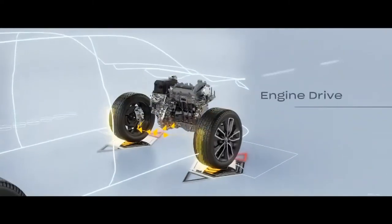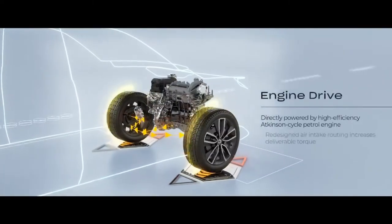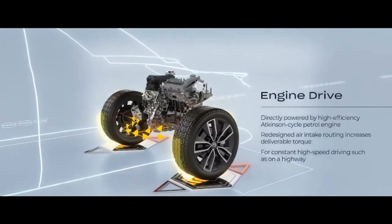Finally, we have the engine drive mode. This works best during high-speed cruising, where the motor itself is not utilised.